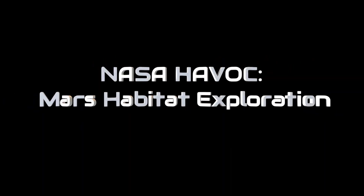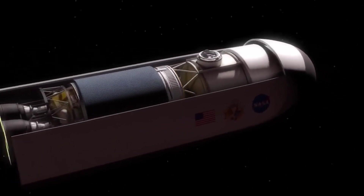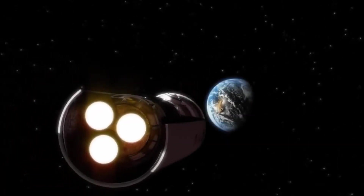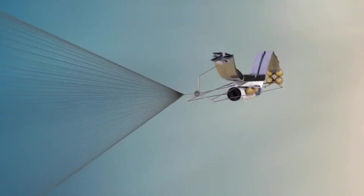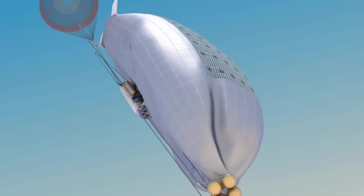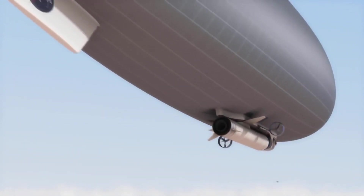The NASA Havoc — High Altitude Venus Operational Concept — Inflatable Habitat is designed for long-term missions on Mars. It ensures astronaut safety and comfort with essential life support systems, including air, water, and food supplies, while shielding against Mars' harsh environment and radiation. Equipped with advanced mobility and communication systems, Havoc facilitates real-world simulations for Mars habitation. Its inflatable structure ensures ease of transport and deployment, paving the way for sustainable human presence on the Red Planet.